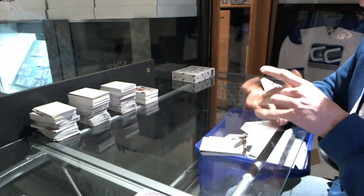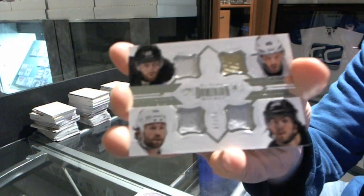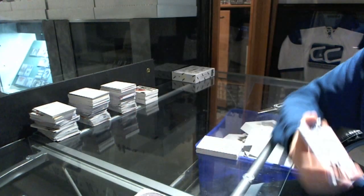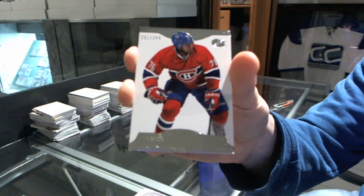We've got a quad jersey number 47 of 50 for the Pittsburgh Penguins — James Neal, Joe Vitale, Brendan Morrow, and Chris Letang. And a base card 299 for the Montreal Canadiens, P.K. Subban. That's box three done.